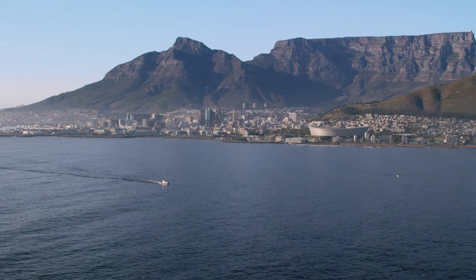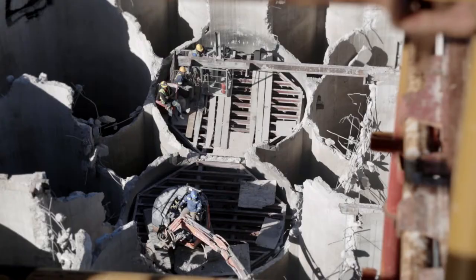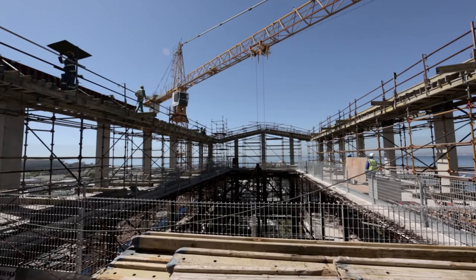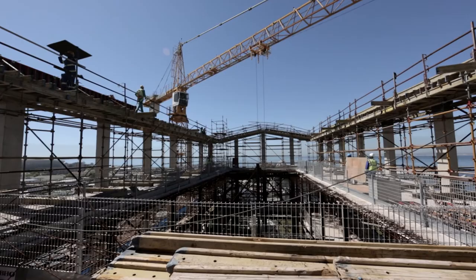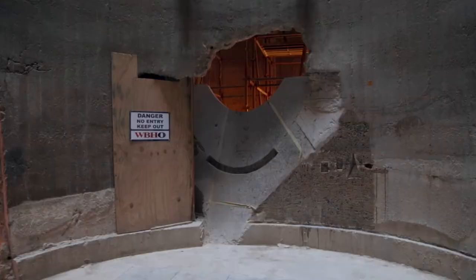Why a museum, why here, why now, and why at the tip of Africa? It's a symbol, it's an icon of the confidence that we feel about being Africans, the confidence that we feel about our place in the world. All these factors converge together to make this moment happen, and I think that's what's so extraordinary about this.